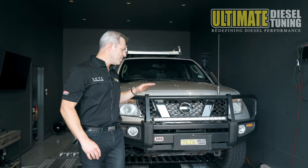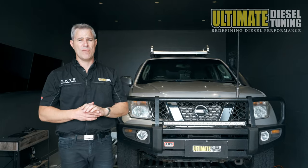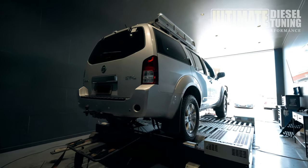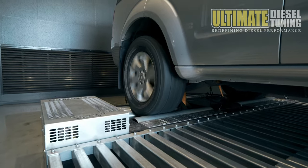This customer has reported that his Pathfinder is really laggy and lacks power and torque, especially when he's off-road and towing on a bitumen road up hills. He's after more power and torque, better response down low, less turbo lag, and just wants to really maximise its potential to make towing off-road a lot easier.